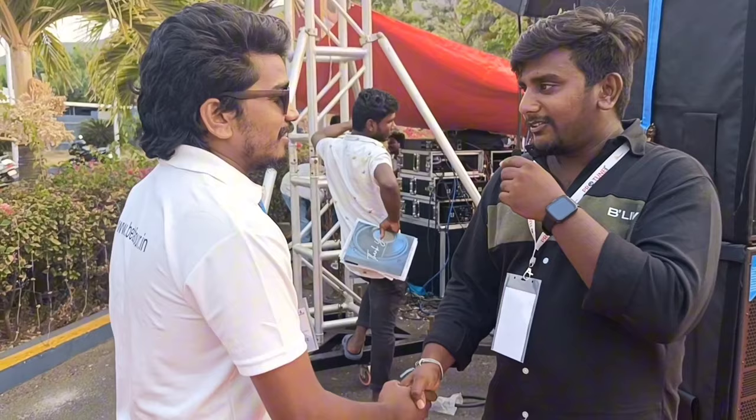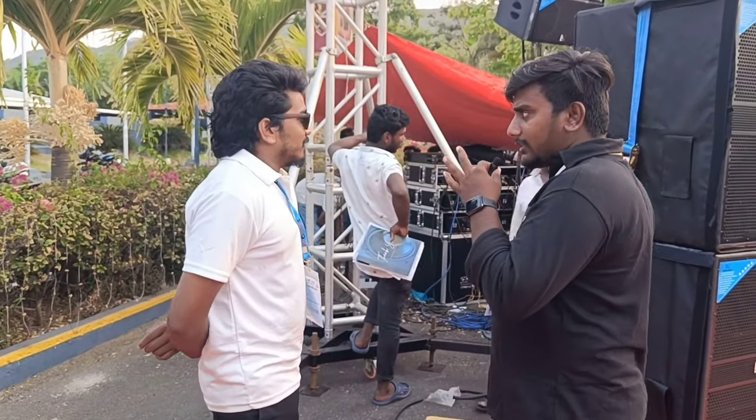Hi bro. Hi. We are from television. We are going to the expo.